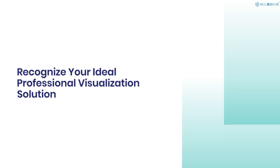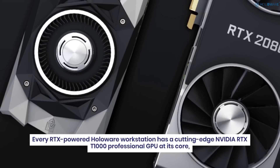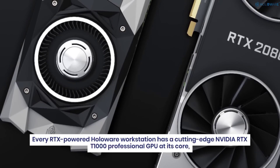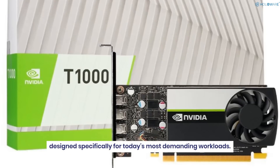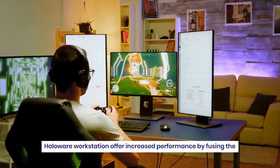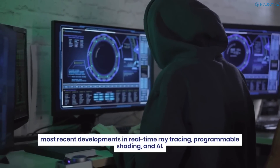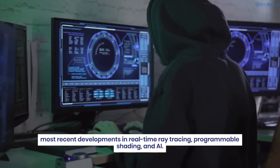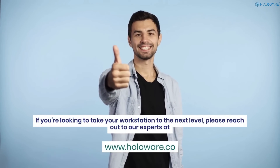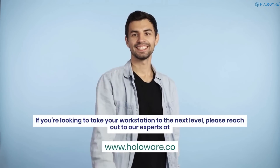Every RTX-powered Holoware workstation has a cutting-edge NVIDIA RTX 1000 professional GPU at its core, designed specifically for today's most demanding workloads. Holoware workstations offer increased performance by fusing the most recent developments in real-time ray tracing, programmable shading, and AI. To take your workstation to the next level, reach out to our experts at www.holoware.co.